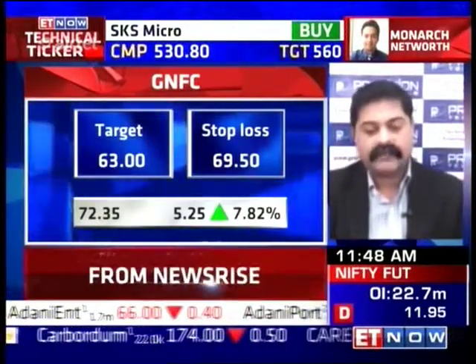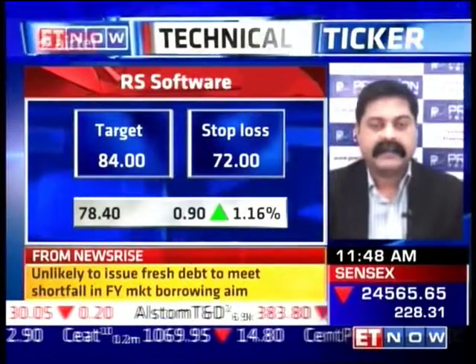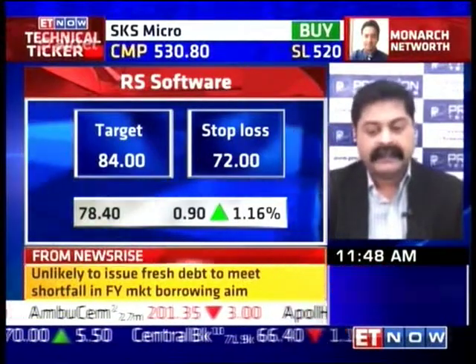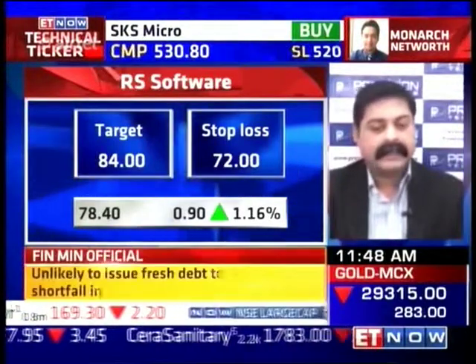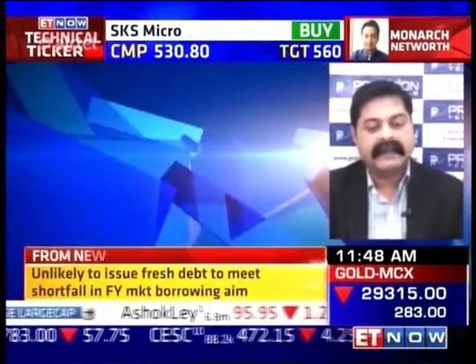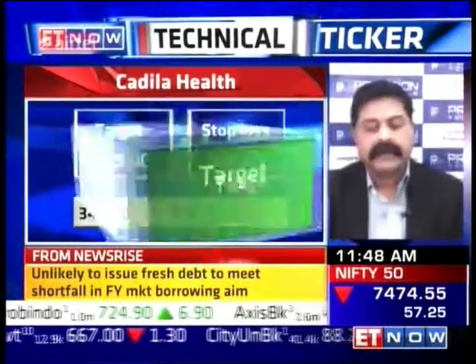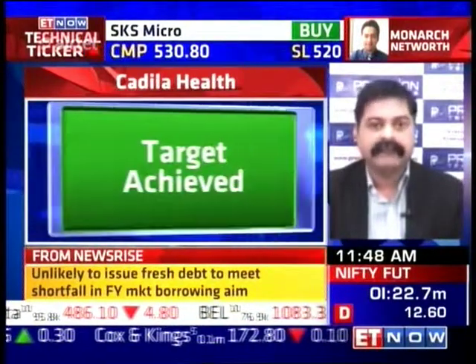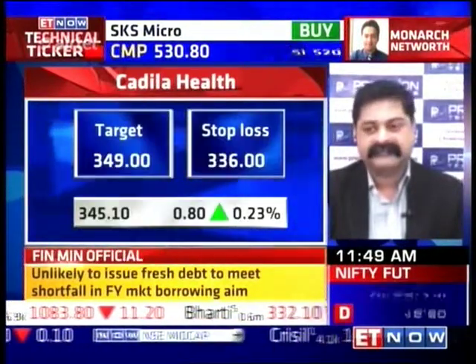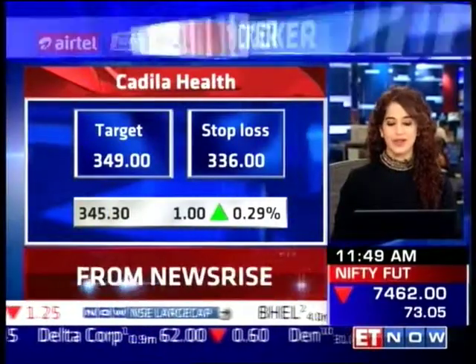My third stock is RS Software. This stock made a trend change breakout pattern yesterday, suggesting the trend is changing to an uptrend, so I have a buy with a stop loss at 72 for a target of 84. My last stock is Cadilla Healthcare. The stock was consolidating for the last two months and yesterday gave an upward breakout above 338, so I have a long with a stop loss at 336 for a target of 349.